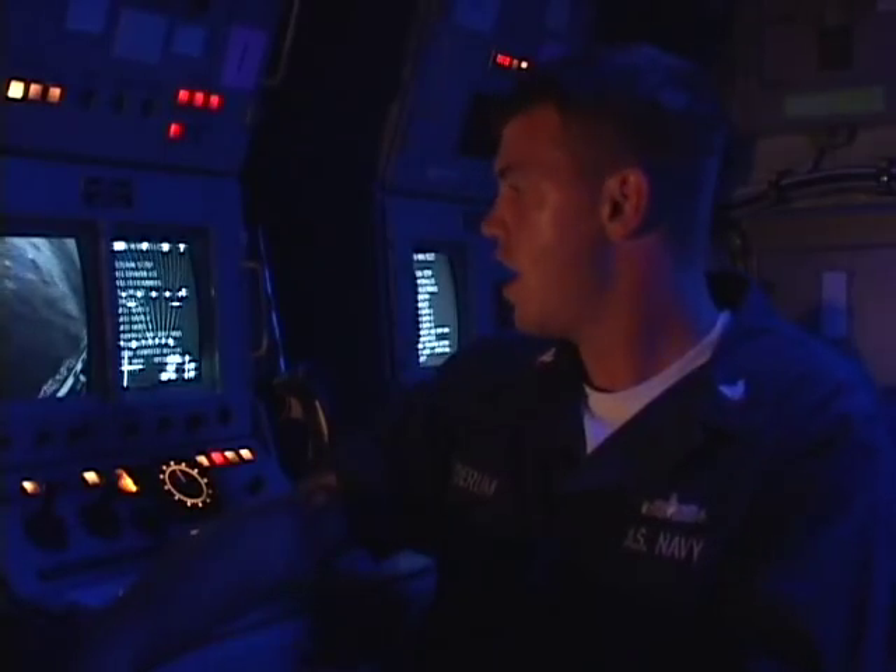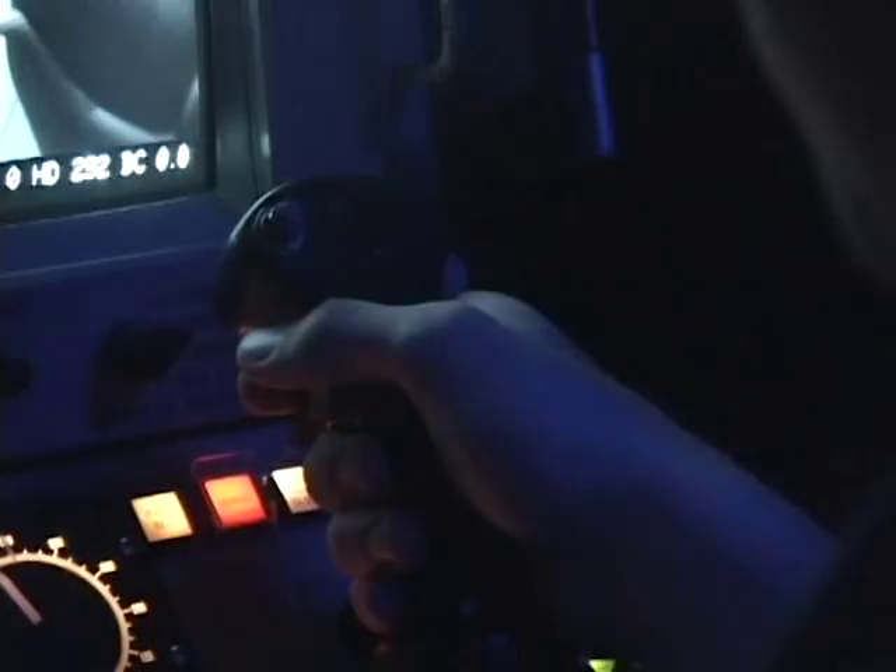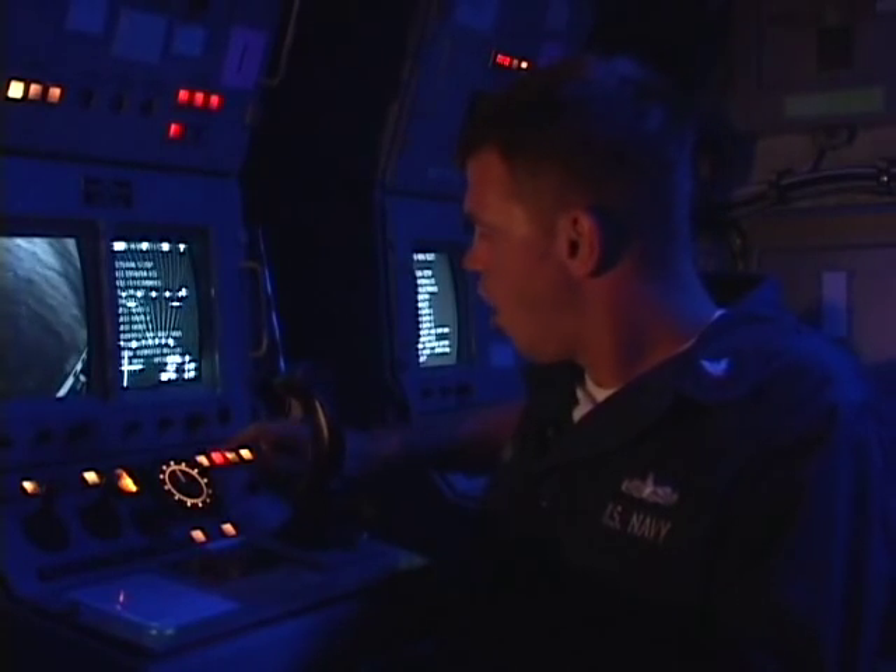Basically, we took a remote control submarine, controlled from up here, and placed it in the water. It went about 60 feet down, 400 yards out. Mine case at 41 feet, 80 feet. And with the joystick, we attached a bomblet to the cable on the actual mine itself.